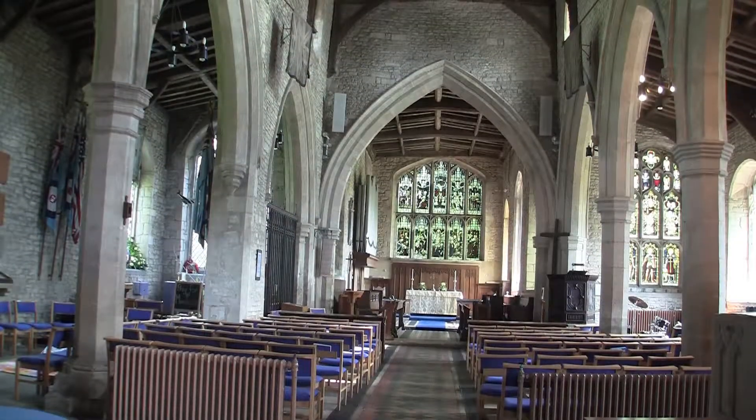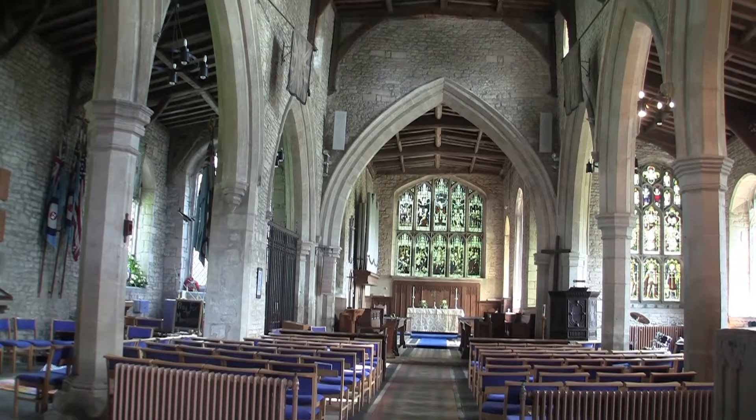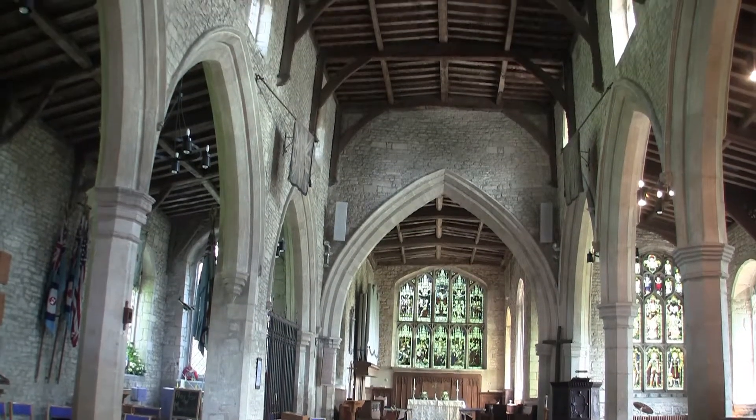This chancel arch is double chamfered, the inner dying into a polygonal respond.